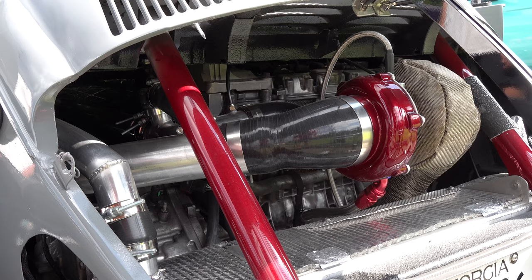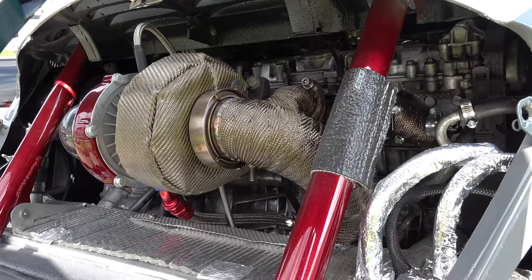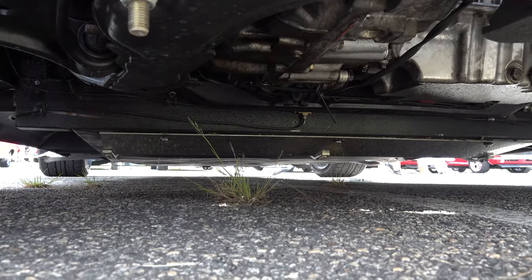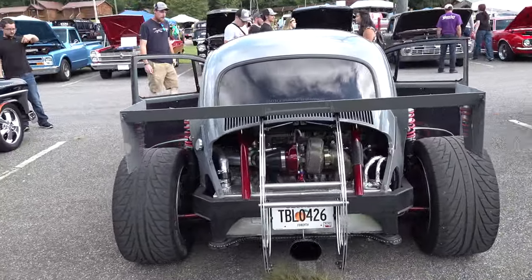I have no idea what engine it is, but it is turbocharged and I don't think it's the stock Volkswagen engine. It lays on the ground — just, man, I wouldn't change a thing.